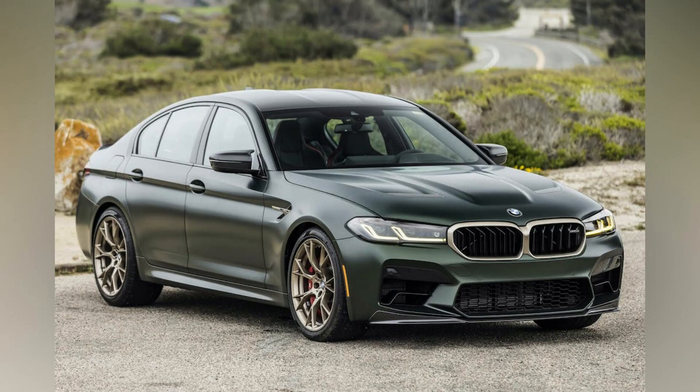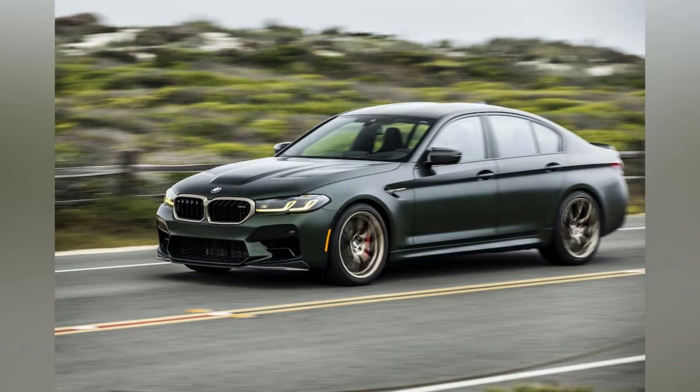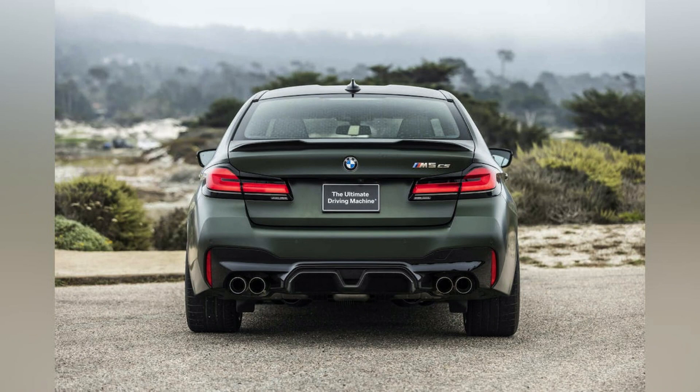While the availability of last year's limited production 627-horsepower BMW M5 CS has dried up, the 2023 M5 receives subtle equipment changes. Rather than offering the M5 Competition as a separate model, BMW now offers it as an upgrade through an optional equipment package.